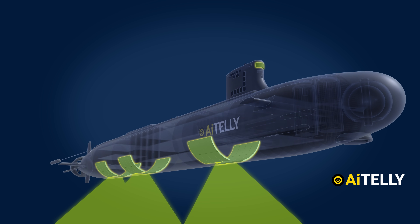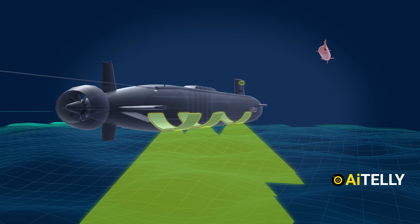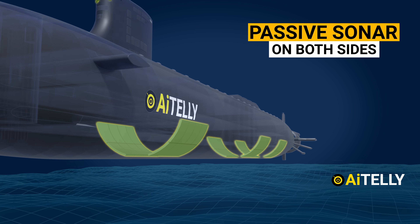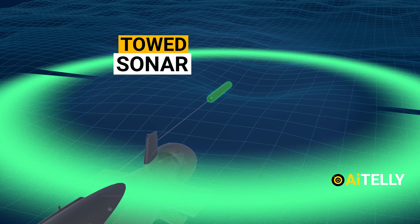The Virginia-class uses an advanced passive sonar that maps ocean floors and minefields. Additionally, sonar arrays are also attached on each side, along with a long-range array to provide quick target location and information.